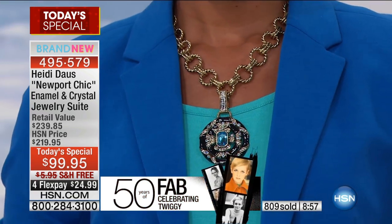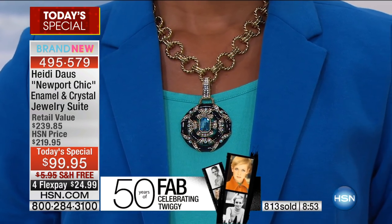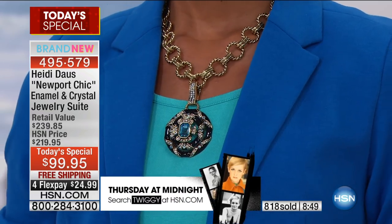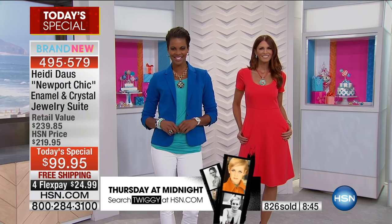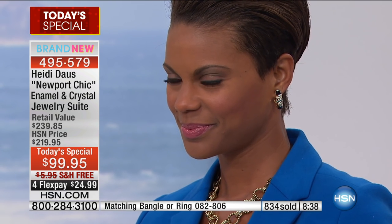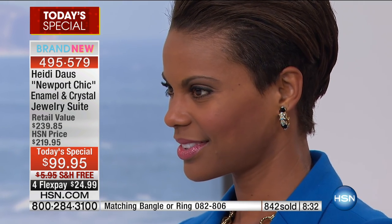The earrings are included — no extra money — and they're another eighty dollars on their own. The entire set is a flex pay of twenty-five dollars. Girls, you need to get every single color you love right now because these are flying. It is just the smartest collection — that earring alone is worth ninety-nine dollars, and it's available in clip as well as omega back.